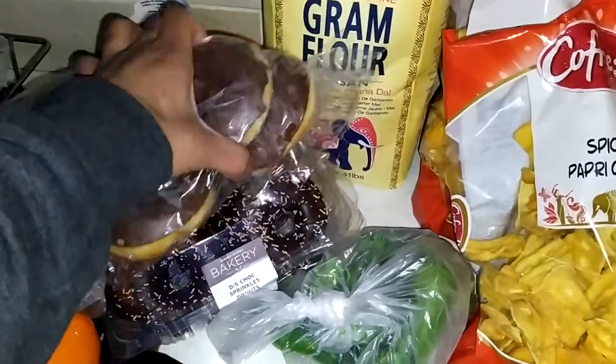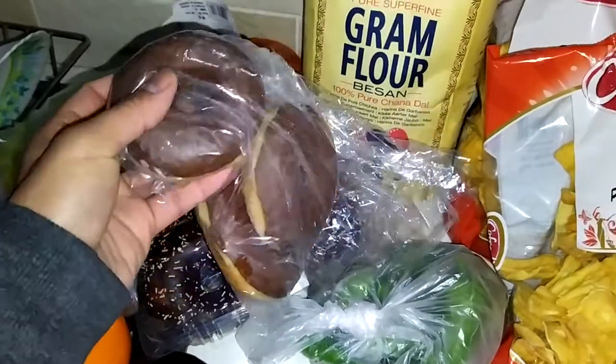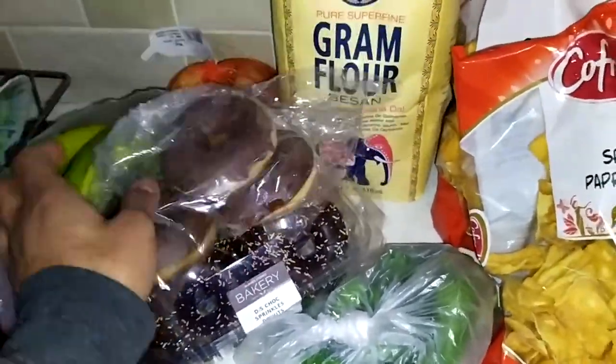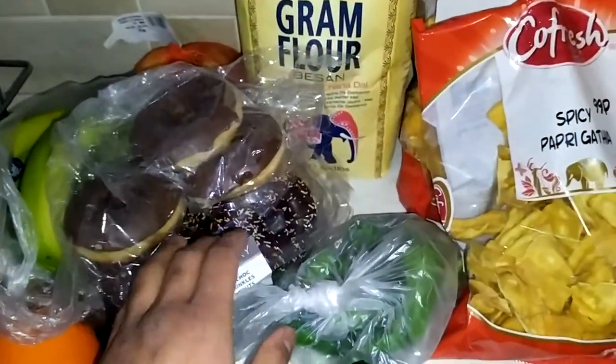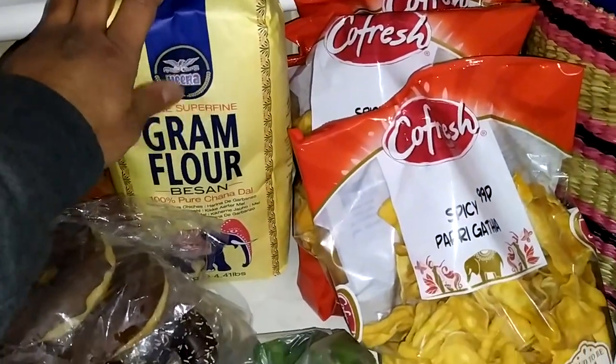I also got some plain ones from Lidl. I don't really like them, but the only reason I got them is that they were on offer — 75 cents for three doughnuts this week through their app. That's the reason I got them.